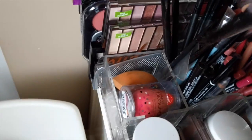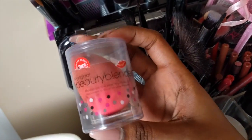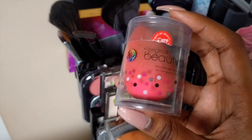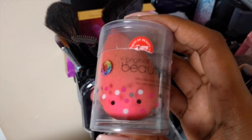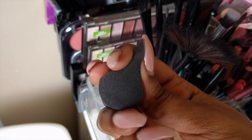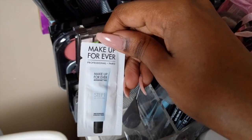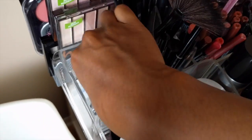Over in this little section, we have a lid and then my sponges. I just recently got the Beauty Blender — like two days ago — I've already used it and I want to do a review comparing it to the Miracle Complexion Sponge because I found some differences. Then I have my Miracle Complexion Sponge, which is kind of dirty — I need to wash it. I also have a few little black sponges for baking, and at the very bottom a Makeup Forever Step 1 Primer sample that I haven't used yet.